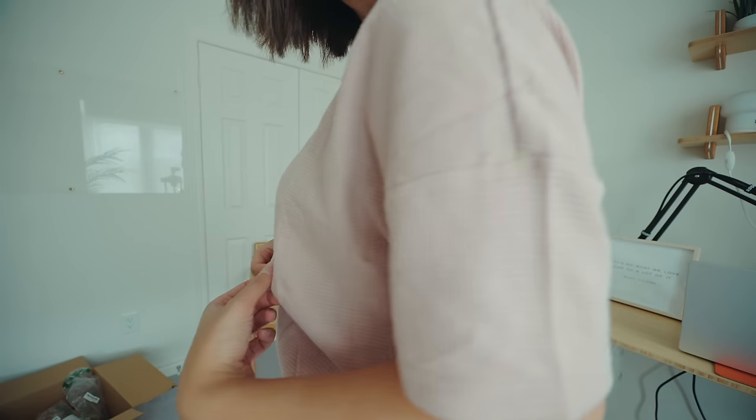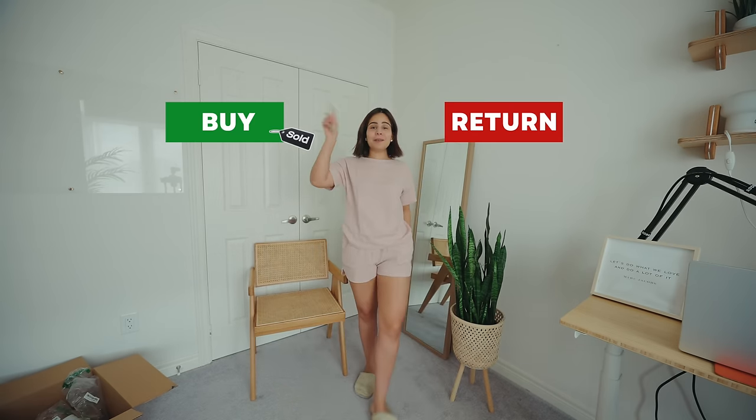This one is super cute. The fabric is definitely better than the last one. I really love the waffle texture on it. And this one has pockets — I just love anything with pockets. Now that spring is almost here, we need lounging sets like this. This I'm definitely, definitely keeping.